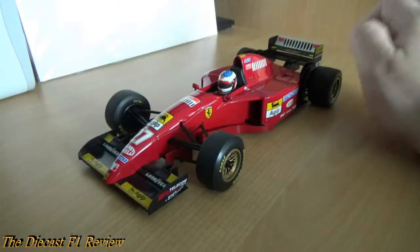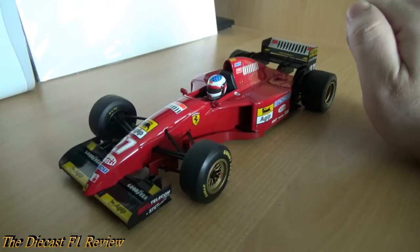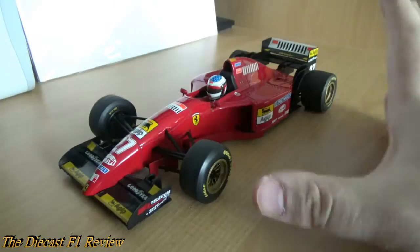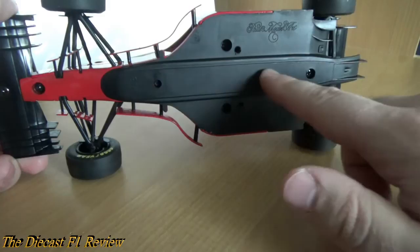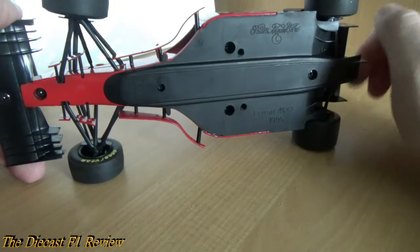There's also another manufacturer that made this model — the Onyx company made this car as well for their 1:18 scale Formula 1 collection. I did have that model and it is nothing compared to this one. The proportions are all wrong: the tyres don't even fit on the wheels properly, the front wing is too high, the cockpit is too wide, and the air box is too wide as well. The wheelbase is a bit short too. The only plus side with the Onyx model is that it does have a proper wooden plank underneath, which adds detail — but the car overall does not compare to this one.